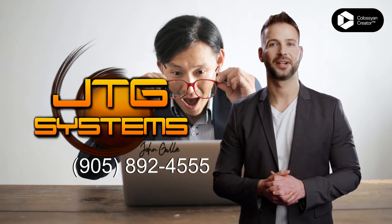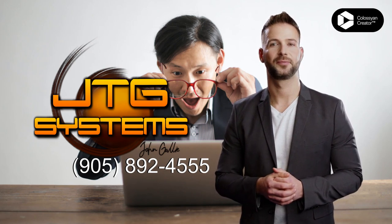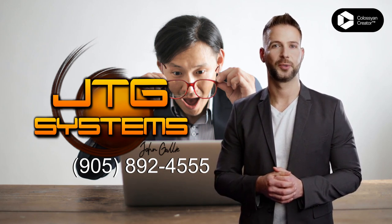From uninstalling applications to removing them from your computer, JTG Systems can do it all. Whether you need help with a single application or multiple applications, JTG Systems is here for you.